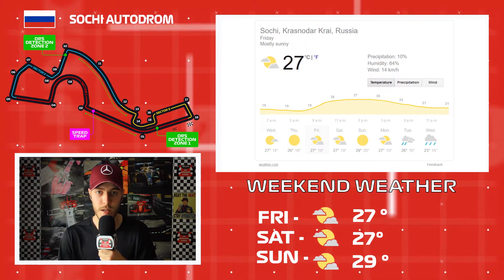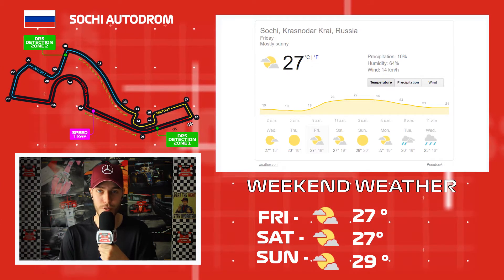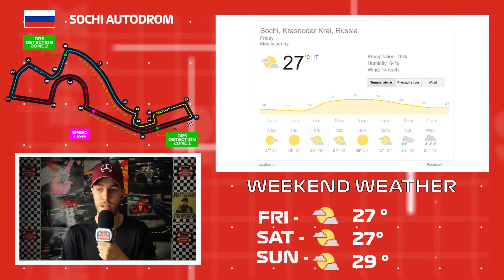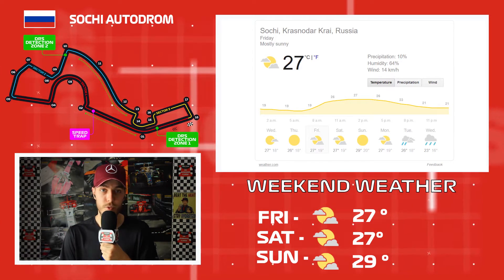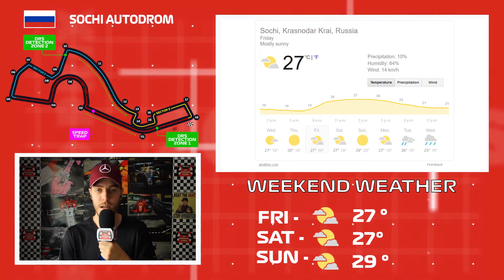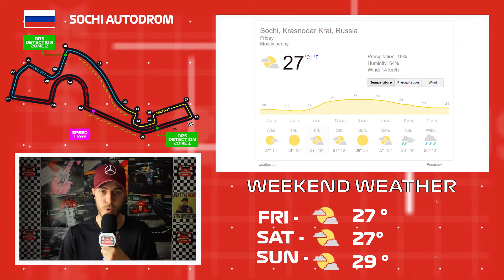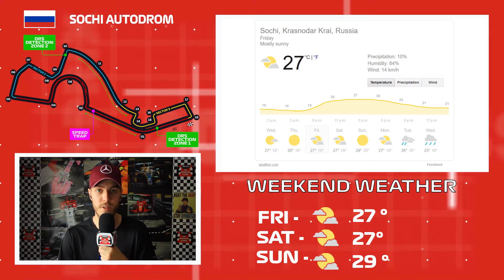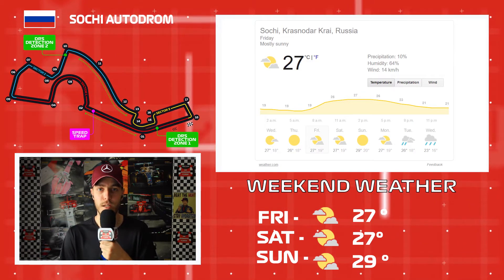Putting on my meteorological hat for a second — Sochi is a beautiful part of Russia, close to the Black Sea where the 2014 Winter Olympics were held. Good news for racing: it's going to be a sunny and clear weekend. The high will be 29 degrees Celsius on race day Sunday — without humidex, so it could push into the 30s. Track temperature will probably hover around 40 degrees. No rain expected, clear all weekend.